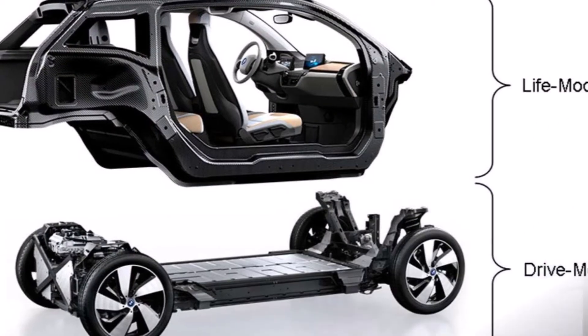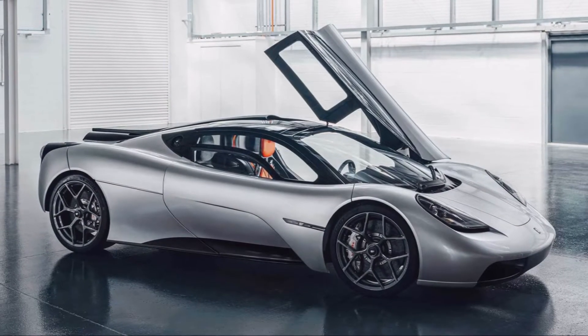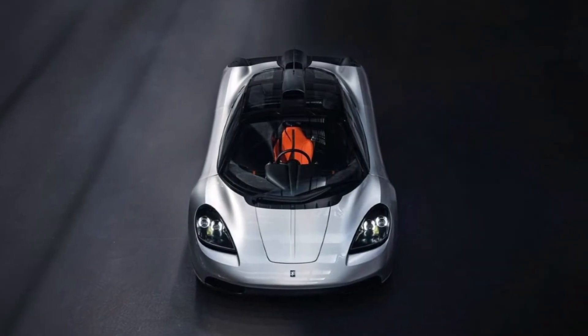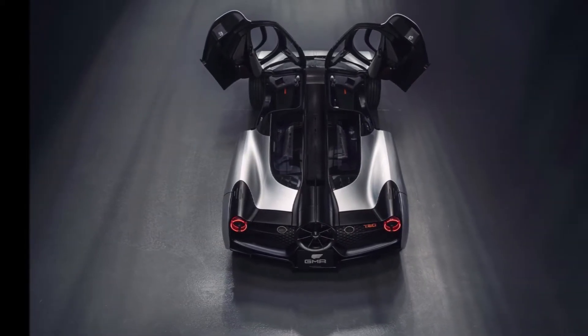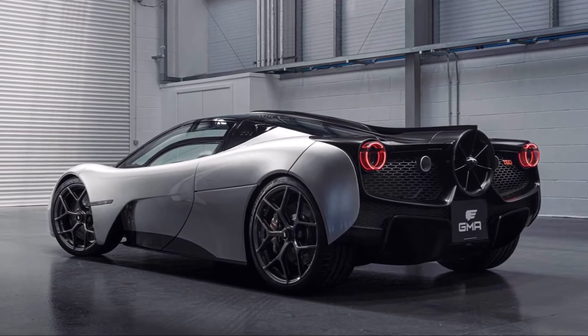But bad packaging can also destroy a car's concept. The T50 is a prime example for what is possible with good packaging. The car is around 200mm shorter than the Porsche 911 and weighs less than 1000kg, and it's a mid-engined V12 supercar with a mild hybrid powertrain and lots of additional features.